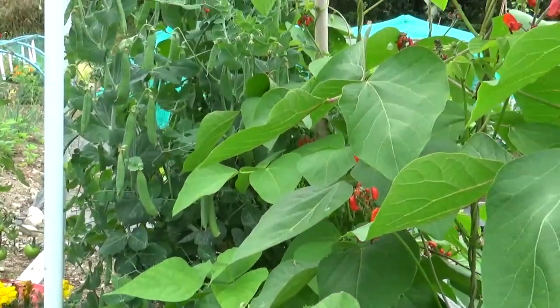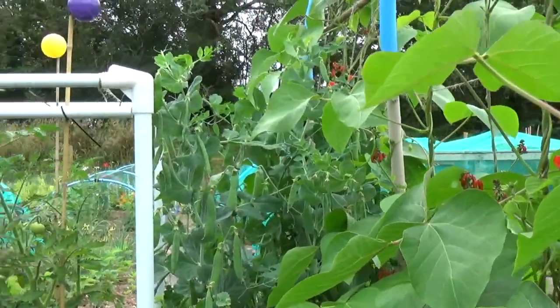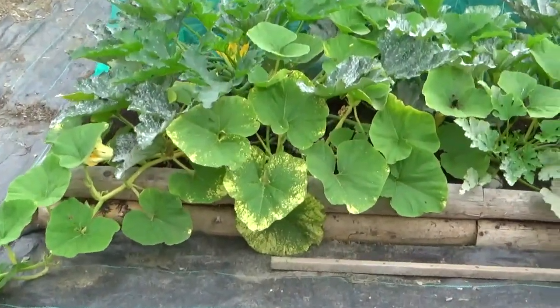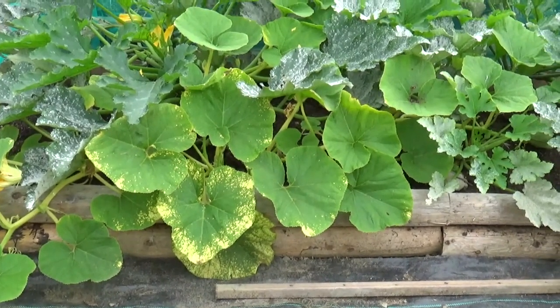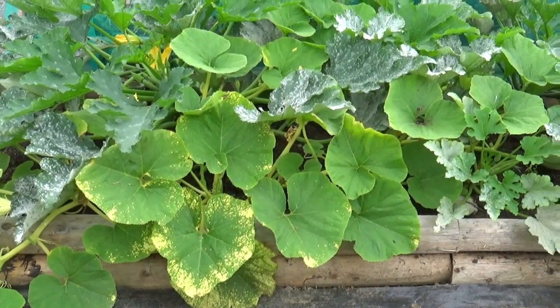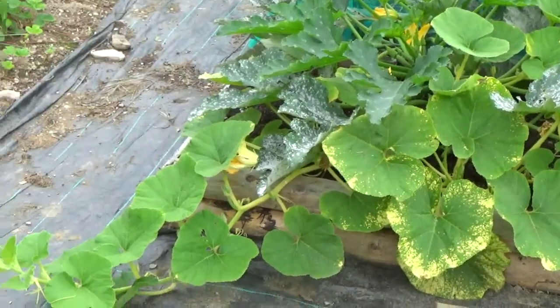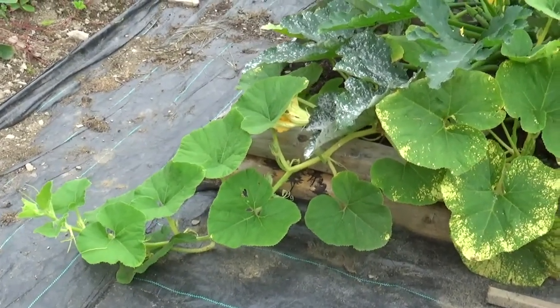We've got peas that we've come down to pick so we'll have some of those for lunch. As you can see in the courgette bed we do have one Crown Prince in the corner that we've been trying to train to go back into the bed with his courgette friends, but unfortunately he's a bit unruly and keeps popping out onto the path.